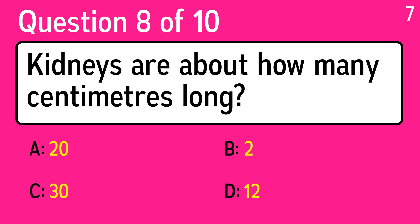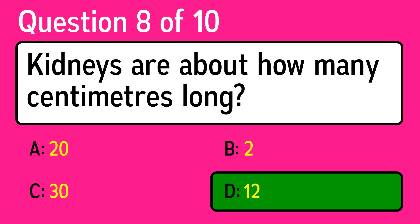Question 8: kidneys are about how many centimeters long? The correct answer is D, 12.